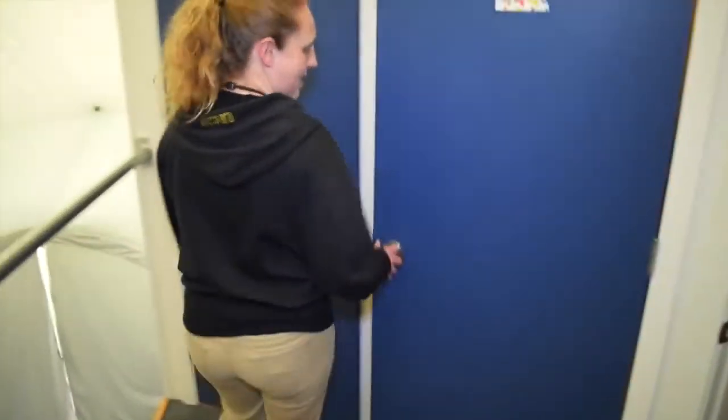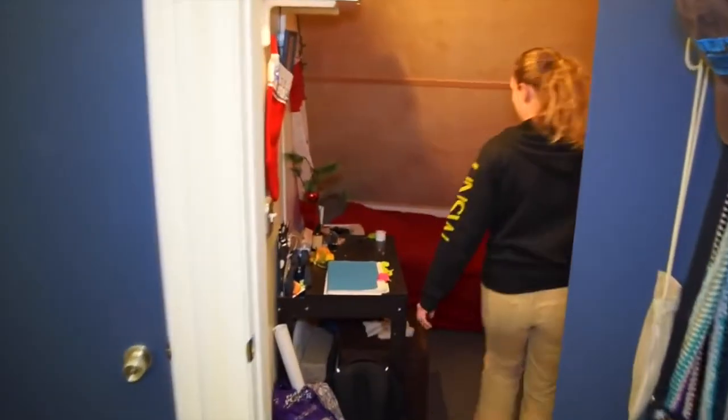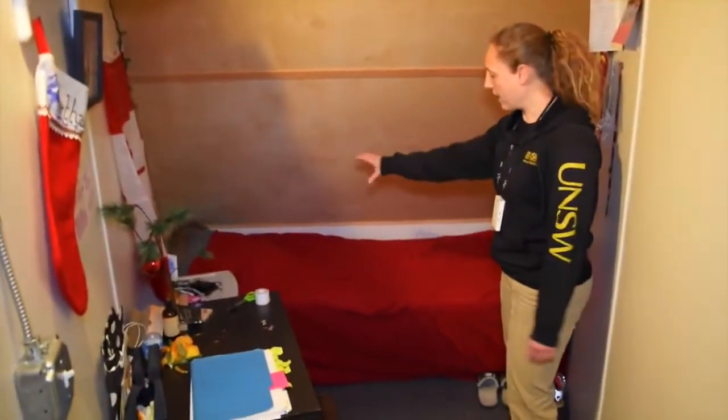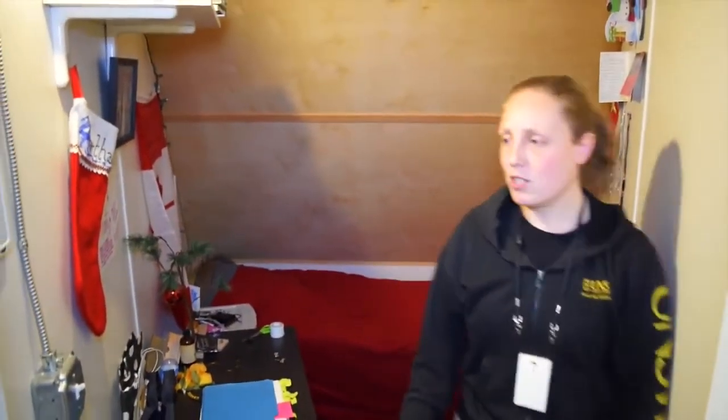And then I'll show you my room, which is the other configuration. Here is the other way we have our rooms, with the bed along the back. And yeah, my desk, small chair, shelf.